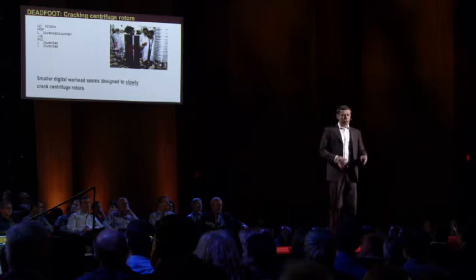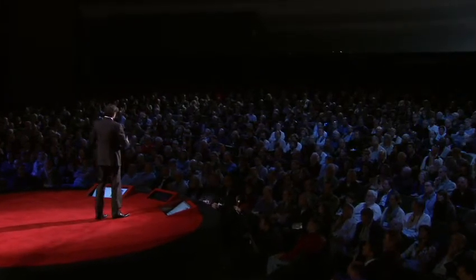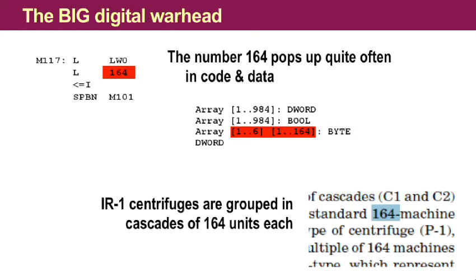We were able to associate the small digital warhead with the rotor control. The rotor is that moving part within the centrifuge — that black object that you see. If you manipulate the speed of this rotor, you are actually able to corrupt the rotor and eventually even have the centrifuge explode. What we also saw is that the goal of the attack was really to do it slowly and creepily — obviously in an effort to drive maintenance engineers crazy so they would not be able to figure this out quickly. For the big digital warhead, we looked very closely at data and data structures. The number 164 really stands out in the code. I researched scientific literature on how these centrifuges are built and found they are structured in what is called a cascade, and each cascade holds 164 centrifuges. So that made sense — that was a match.